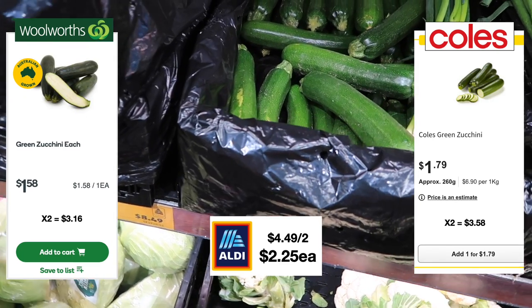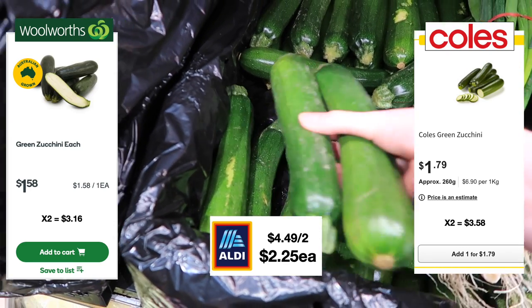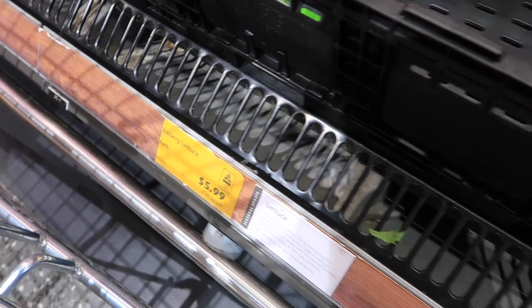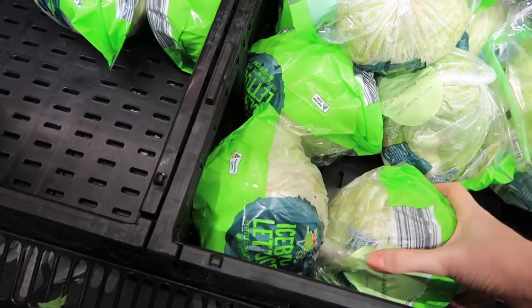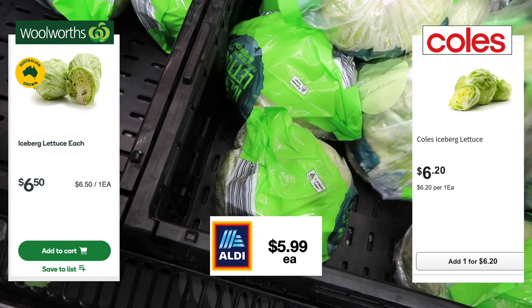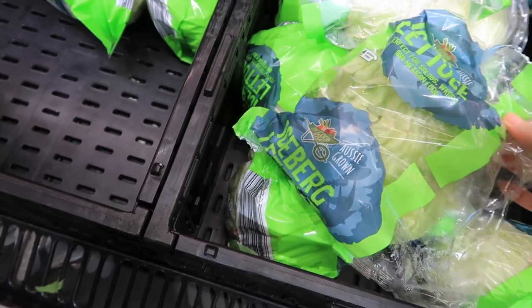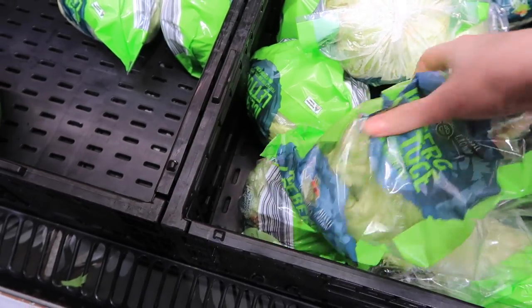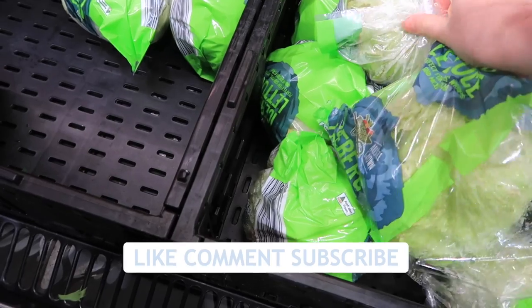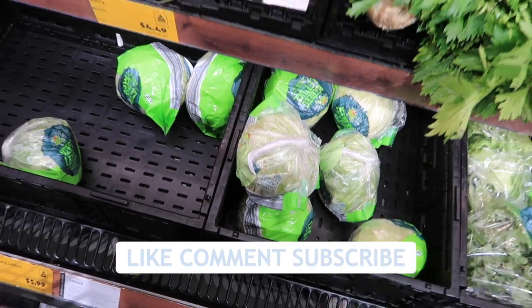The zucchinis I ended up paying more for here at Aldi this week. The cost of veggies is fluctuating all over the place at the moment — I don't really think it matters where you shop, everything just seems so terribly expensive. $5.99 for the iceberg lettuce — when do these come back into season? We really need the cost of lettuce to go down. Is that a Woolworths or Coles saying — 'down down'? Let me know in the comments below.